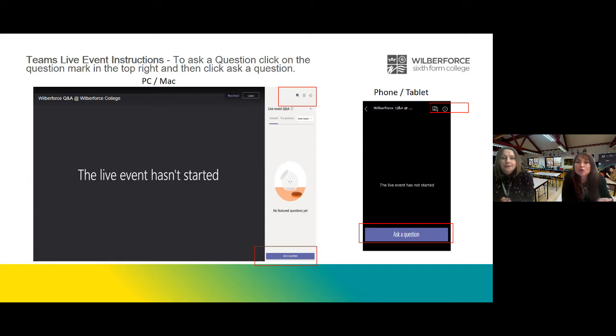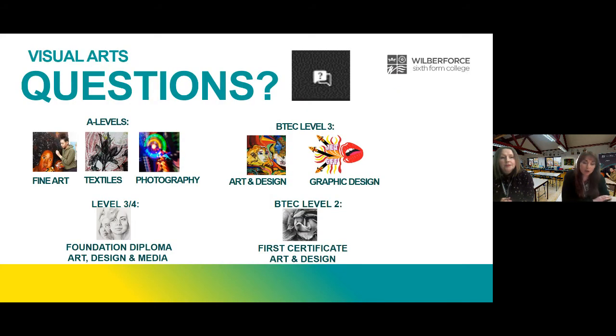Phoebe asked: can I study A Level Fine Art, Photography and Textiles? Yes, you can. Each A Level is worth one single A Level and you can choose up to three. All our creative courses complement each other quite nicely — what you learn in fine art you can often apply in textiles or photography and vice versa. Obviously the work has to be very different, but you can use those skills and resources across the different subjects.